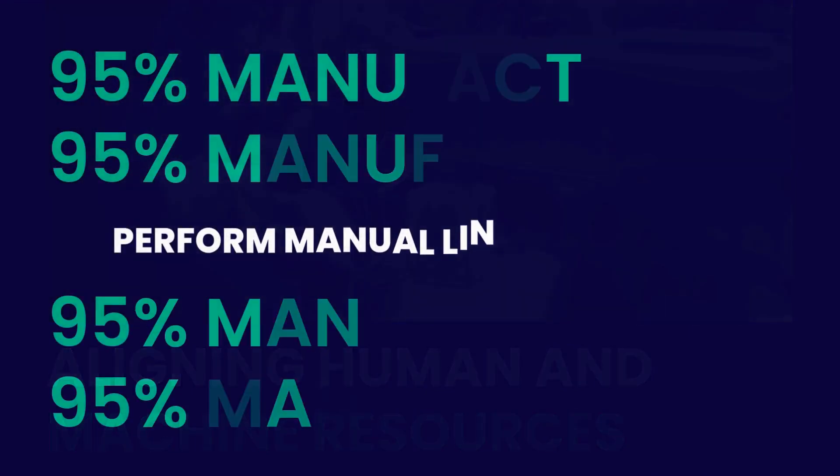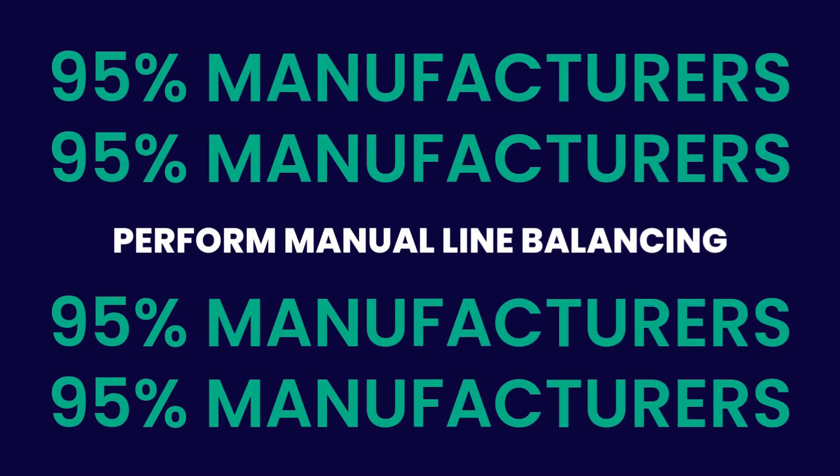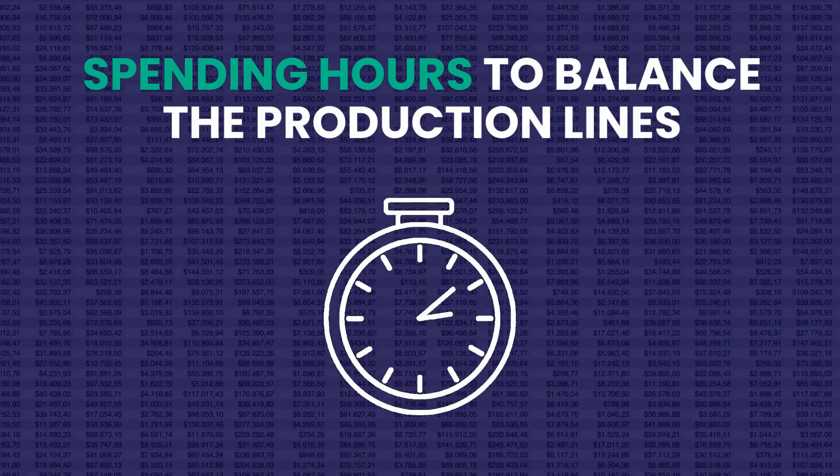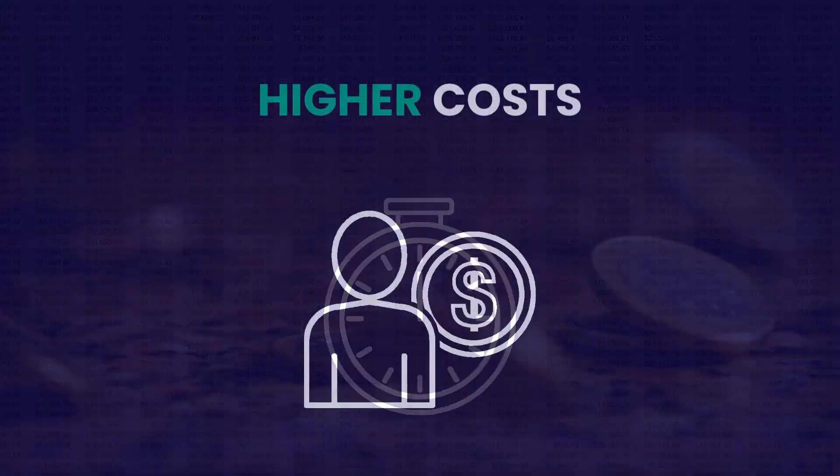Ninety-five percent of manufacturers do the line balancing process manually using spreadsheets, spending hours to balance their production lines, ultimately leading to higher costs.